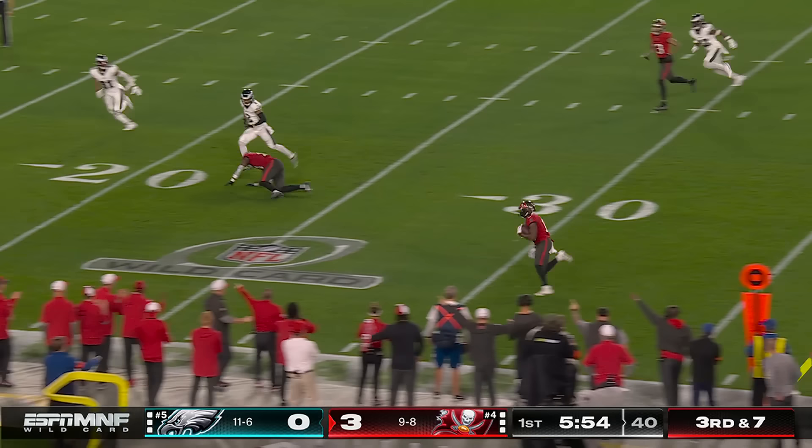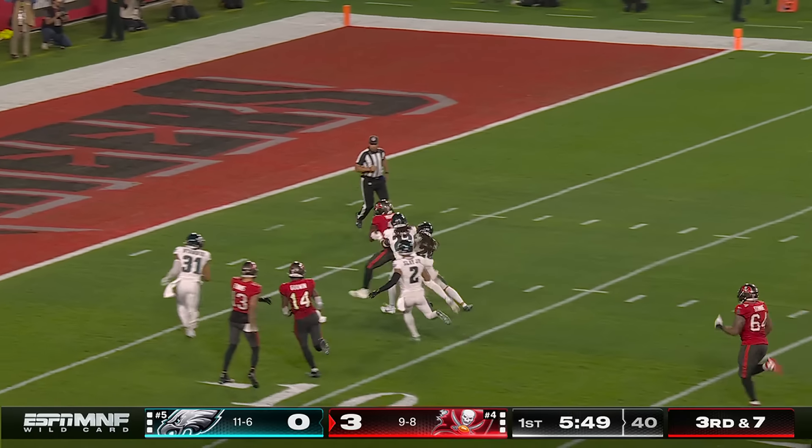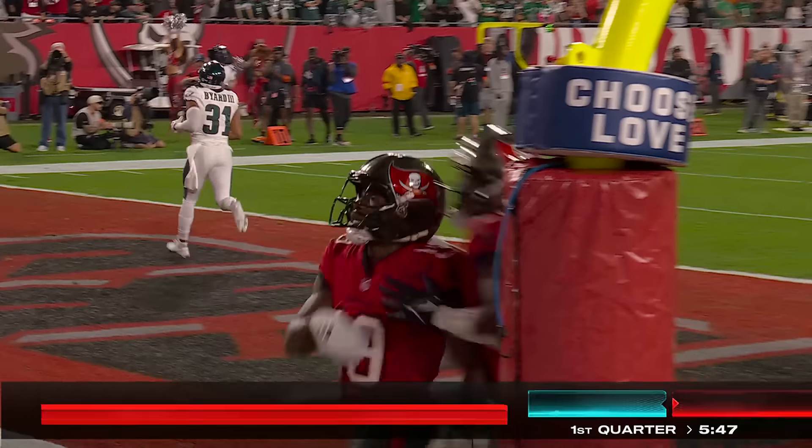Field wide open — there's Moore again, his second catch, still working through this secondary, and a touchdown Tampa Bay. No flags.